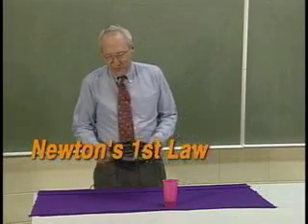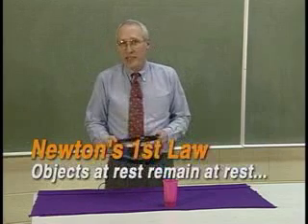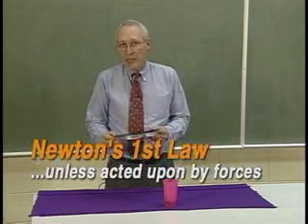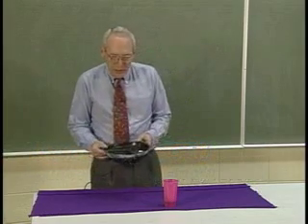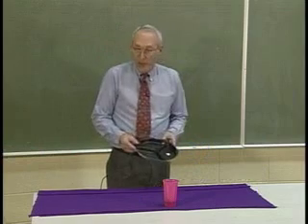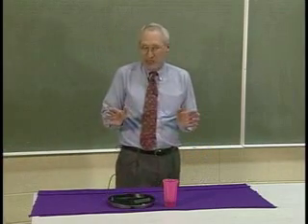Newton's first law says that an object at rest remains at rest unless acted upon by a force. The consequence of Newton's first law is an illusion, which I hope to demonstrate to you, but it takes a little bit of imagination.